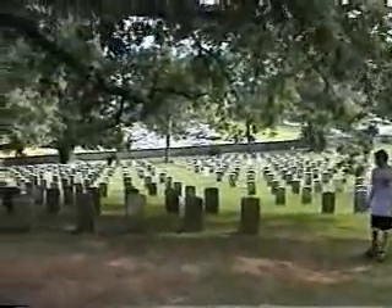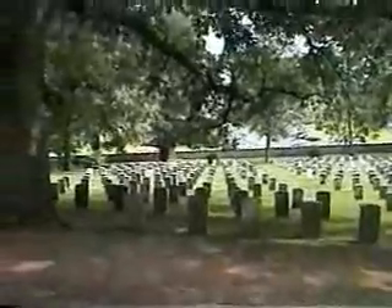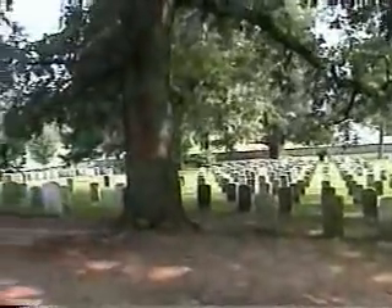These look like World War II veterans. That means it's a National Cemetery.